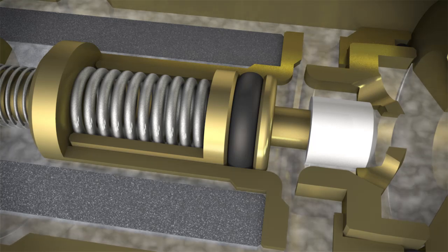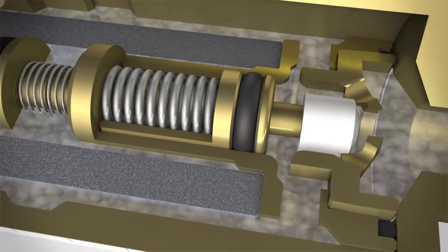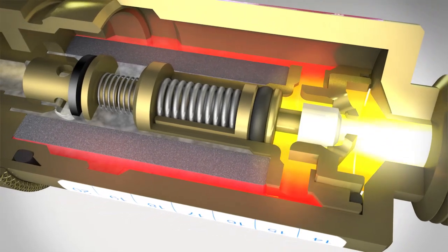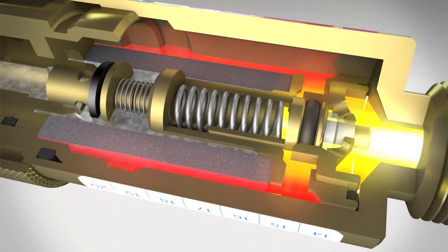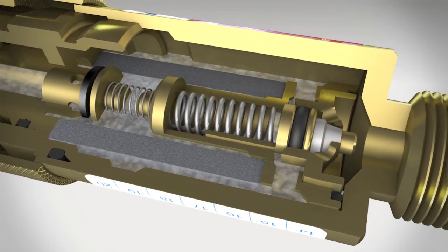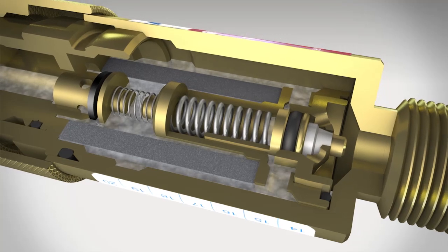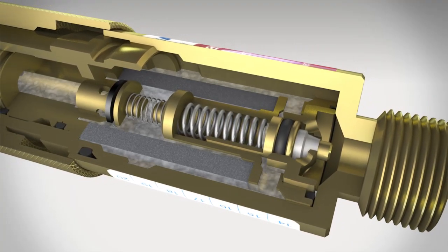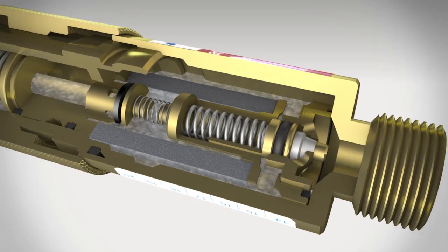The temperature sensitive cutoff valve is the third important protection element. The integrated plastic body melts and the spring-loaded valve triggers before the device can heat dangerously. This automatic interruption of the gas supply prevents a critical ignition temperature from forming at the gas inlet. A dangerous back burning is stopped at source and remains without damage.